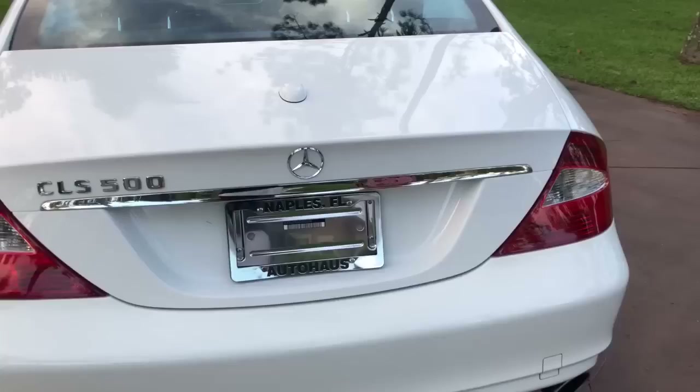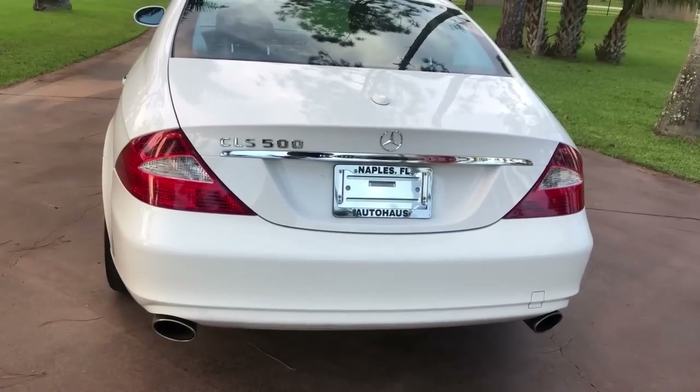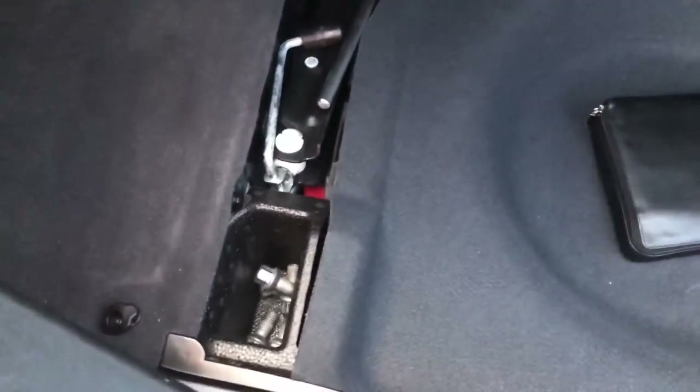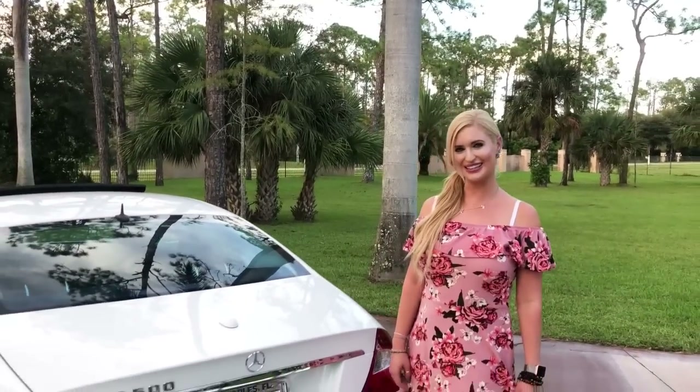In the back you have your dual exhaust and plenty of trunk space. We also have the books to this car right there for you, along with your jack should you need it. So I'm going to take it out on a test drive for you guys.